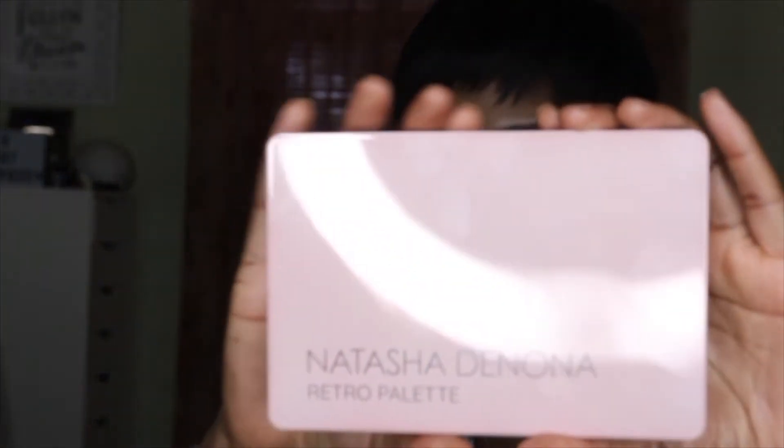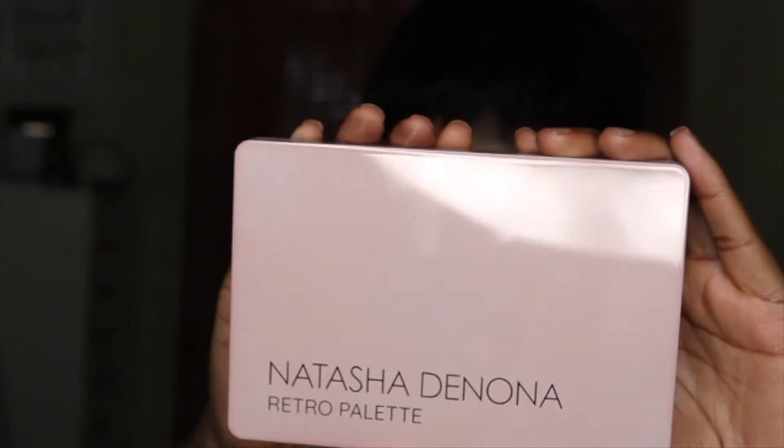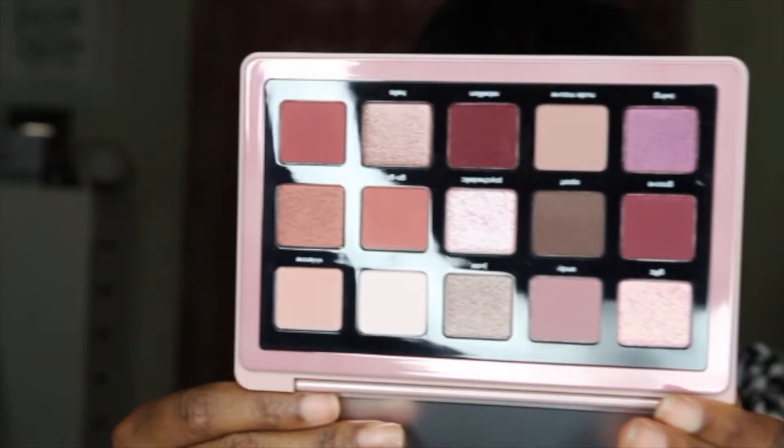The last eyeshadow palette I got is the Natasha Denona Retro Palette. This is more of a cool-tone palette and I'm not really into cool-tone palettes, but I've been gravitating toward them more lately. The packaging color is absolutely stunning and the actual shades are gorgeous. I cannot wait to play in this eyeshadow palette.